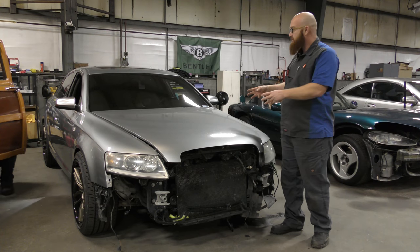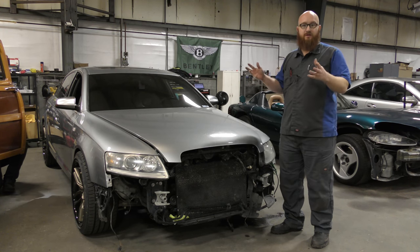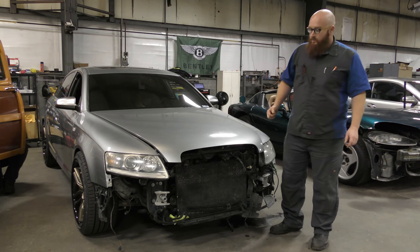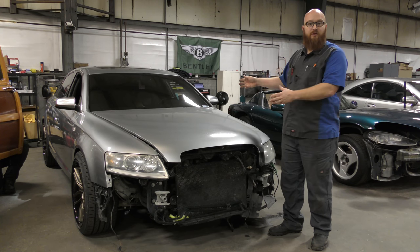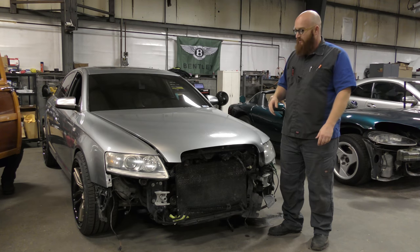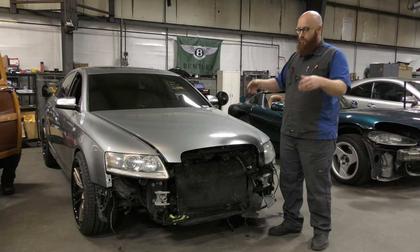This is a 2007 Audi S6 with the 5.2 Lamborghini-derived V10. It's not a true Lamborghini engine, but the design of it basically is. This car has actually been in videos before — we've fixed many issues on it, and now there are more issues in other areas. Truly, on these S6s, it will always have issues. You'll never be done fixing one of these.